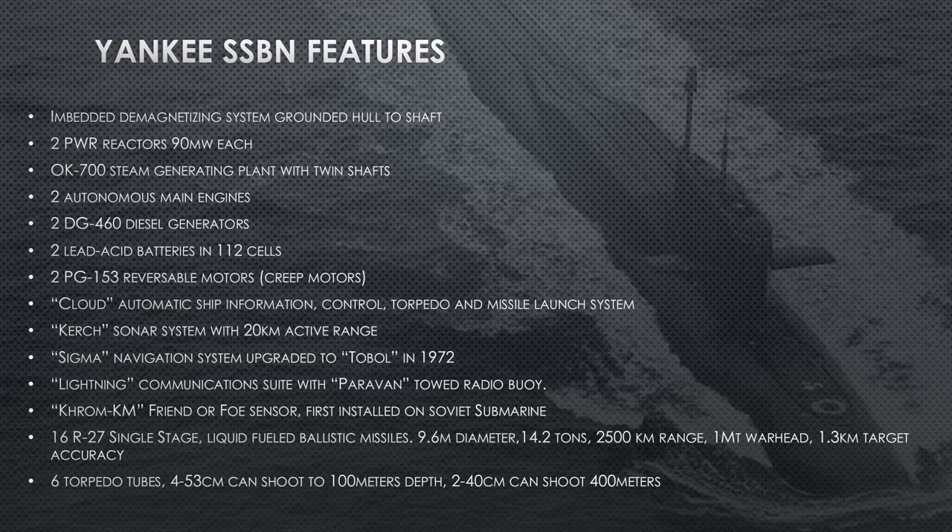The Lightning communication system with the Paravan towed radio buoy is really important for a ballistic missile submarine — it allows them to maintain continuous communications with Moscow while submerged deep. They don't have to stay at periscope depth because they tow this buoy behind them like a kite that floats up to the surface and acts as their radio antenna. The Krom friend-or-foe sensor was first installed on the Yankee — the first Soviet submarine to get it.